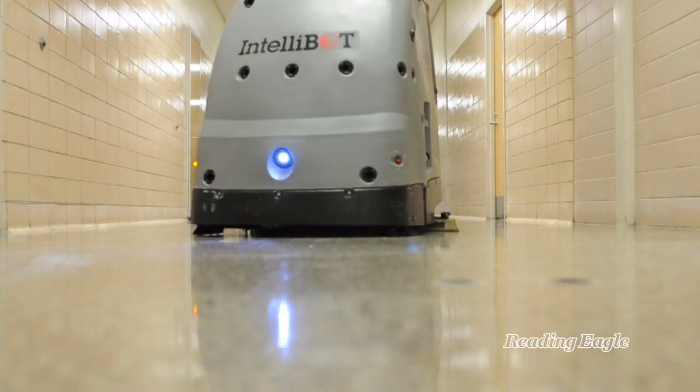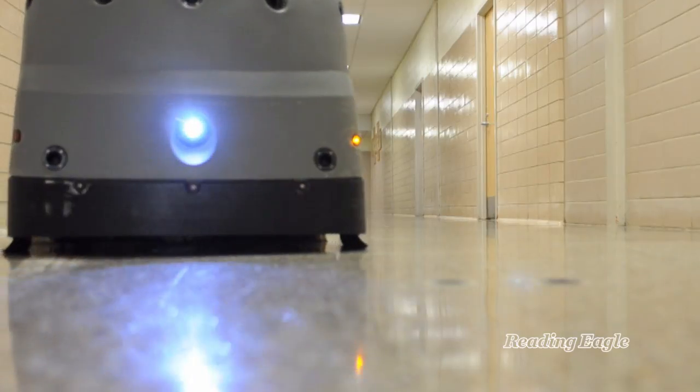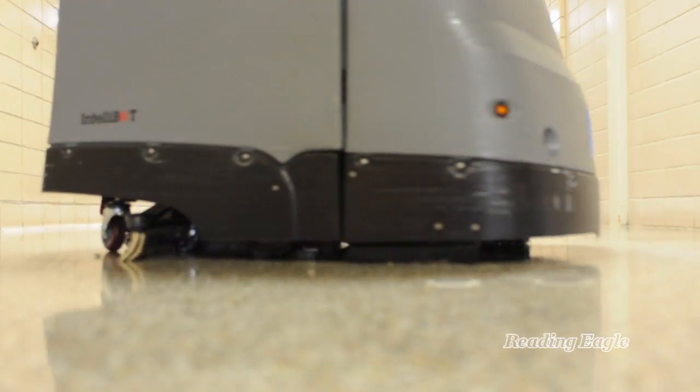We reduced our overheads by $504,000 per year in custodial — not just from the robot, but the robot contributed to about 25% of that reduction.